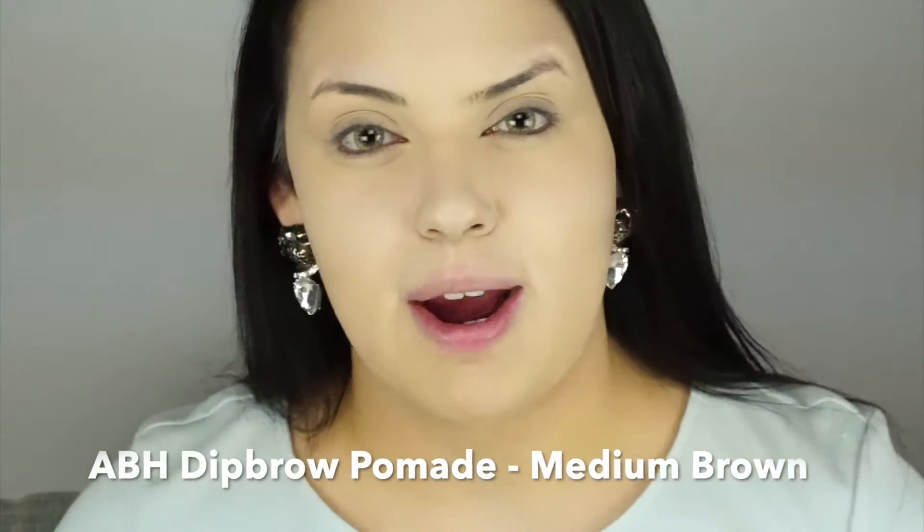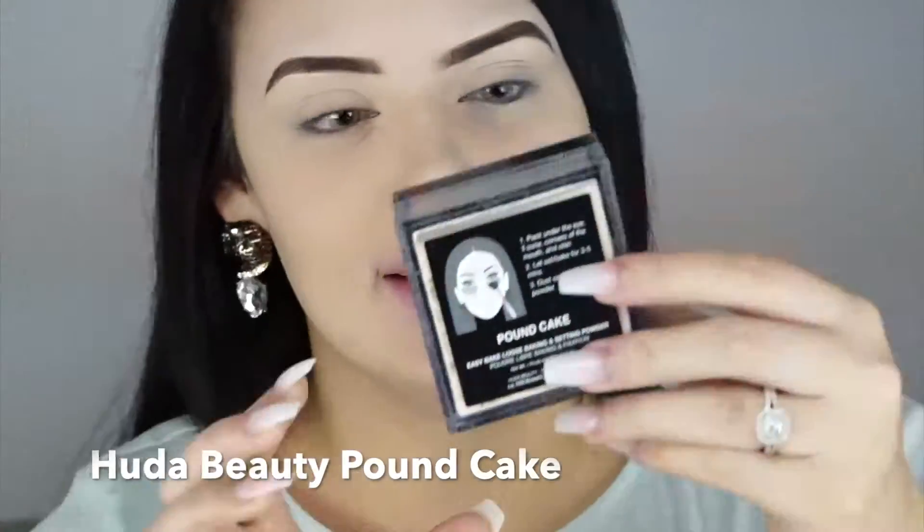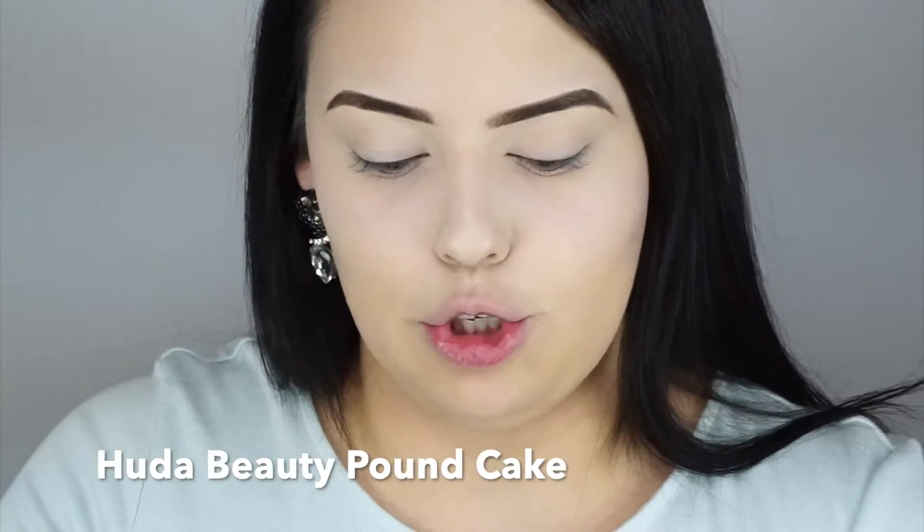I'm using the Anastasia Dip Brow in Medium Brown for my brows, done off-camera to save time. To clean up around the edges I used the Tarte Shape Tape concealer. For powder, I'm using the Huda Beauty Pound Cake, which is typically used as a baking powder but I'm just using it as a regular face powder — it leaves a very smooth finish.